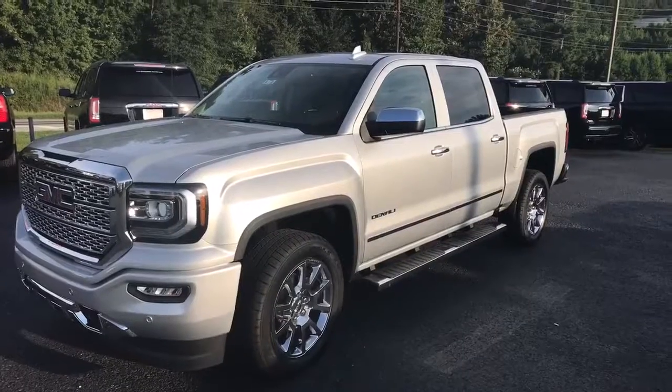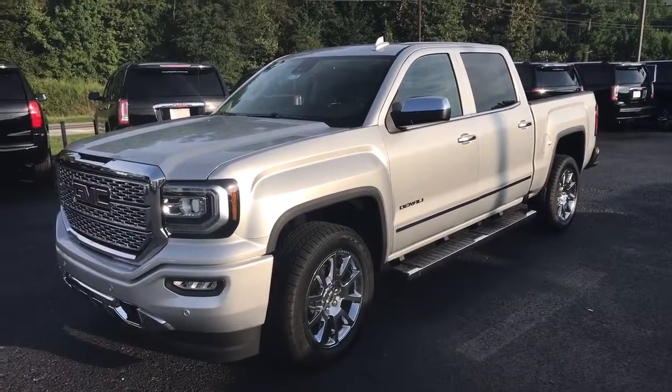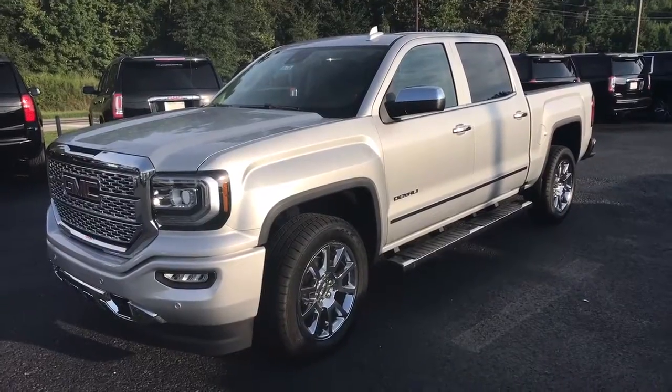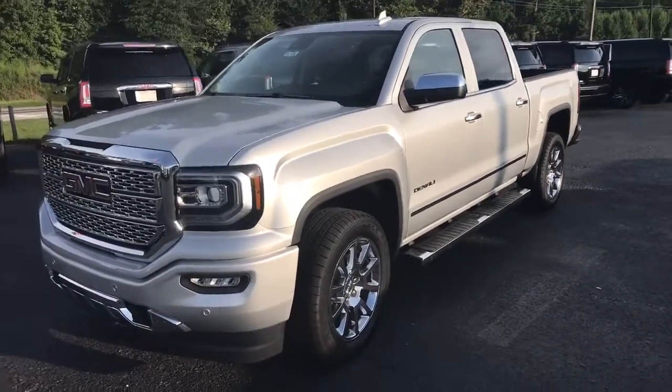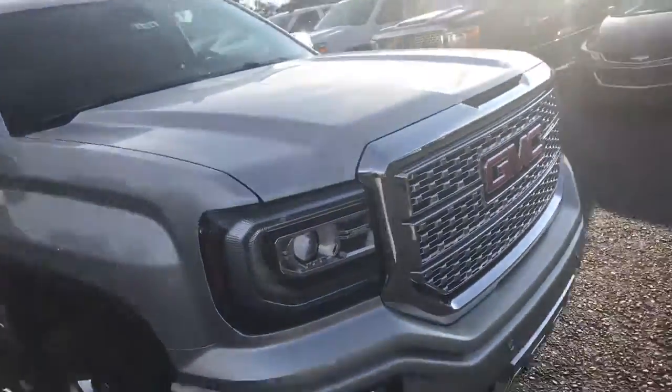Hey Roger, I hope you're having a great day. I do want to show you this 2017 GMC Sierra Denali. Alright Roger, here it is. This is stock number 8334, 2017 GMC Sierra Denali 4-wheel drive, quicksilver metallic with a jet black interior. I do want to give you a quick walk around video on this vehicle.